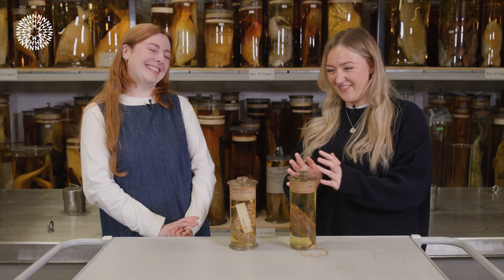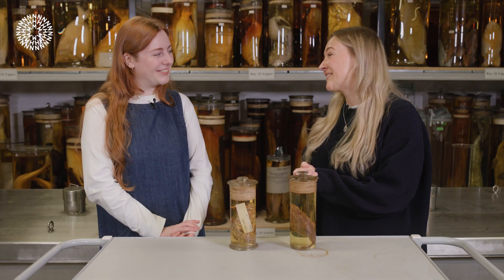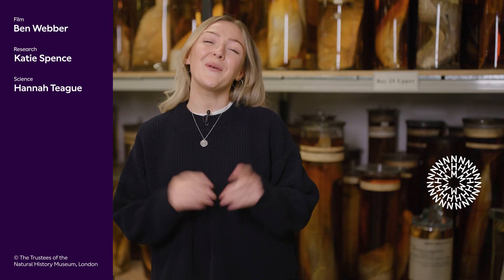These are absolutely fascinating creatures — I could ask so many more questions. Thank you so much for joining us today. Did you know that some fish could walk? Let us know in the comments, and don't forget to like and subscribe for more content from the Natural History Museum.